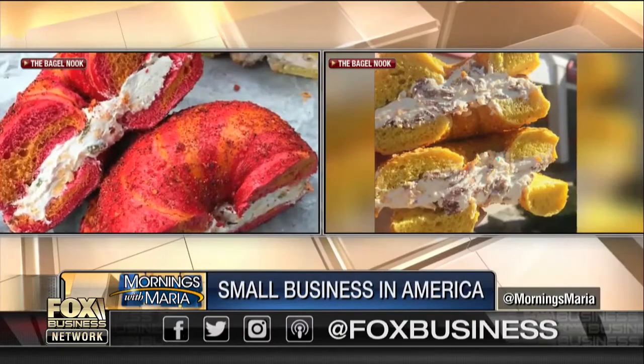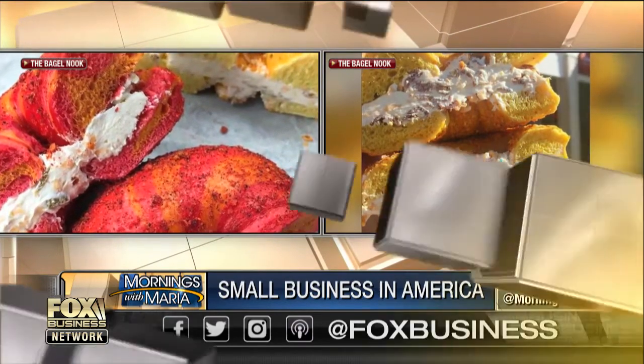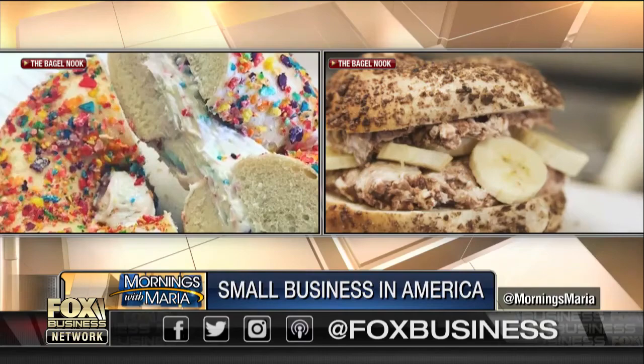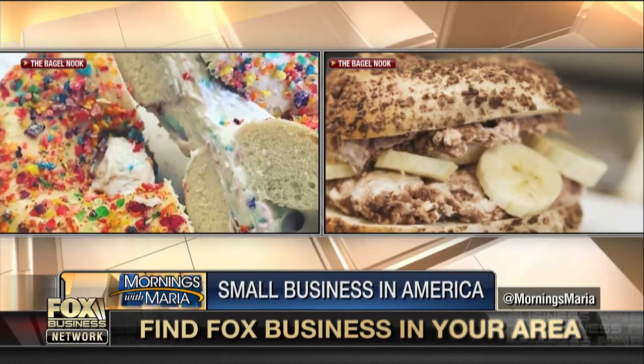This next small business is shaking up your traditional breakfast bagel with an exciting new twist. The Bagel Nook, located in New Jersey, has added a Flaming Hot Cheetos bagel and a Doritos bagel to their already unique menu. Or if you prefer cereal to start your day, you can try their Cocoa Puff or Fruity Pebbles bagels. Joining me right now is the mastermind behind these creations, owner of The Bagel Nook, Alex Berkowitz.